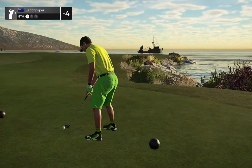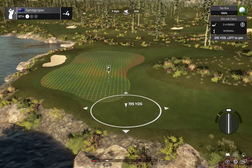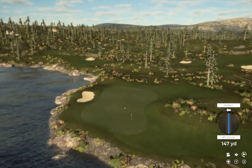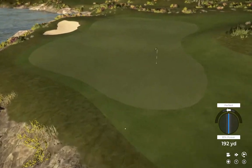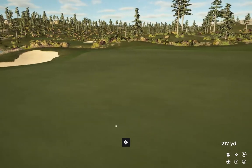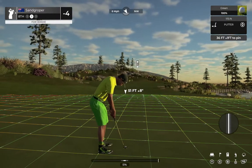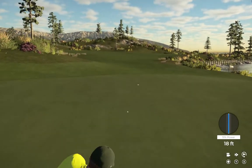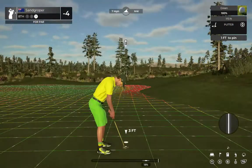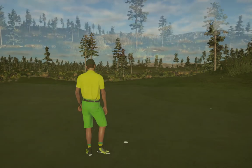Good luck. Par three. Wonderfully struck. Safely on the green. Good luck here — I would love to see us sink this one. It's a big one. Come on, get in. Time to finish this one off. Let's see how the numbers add up. And this hole's a par four.